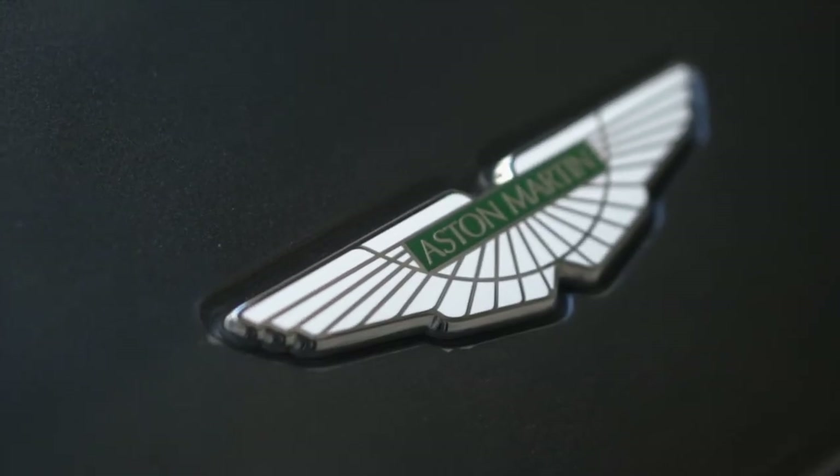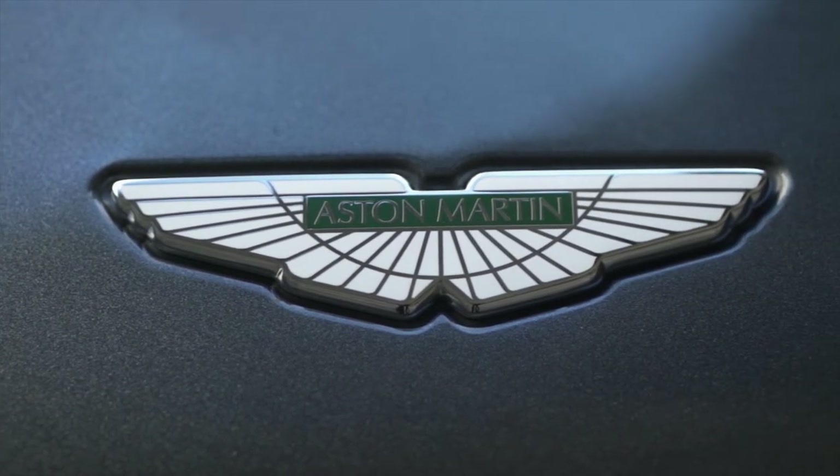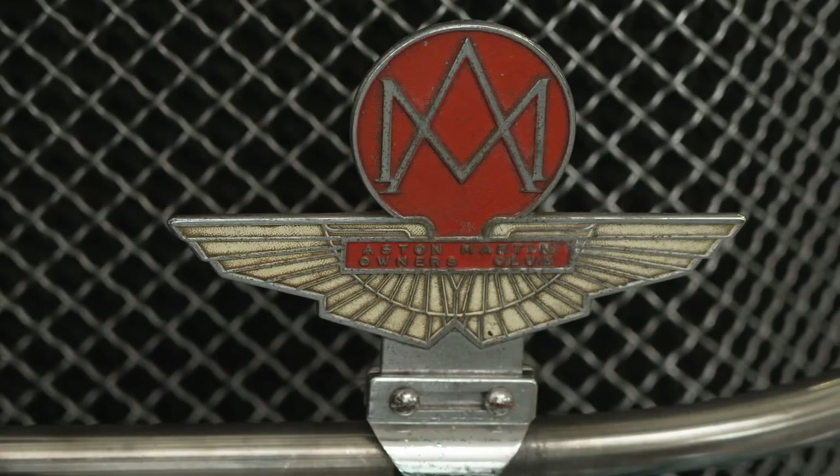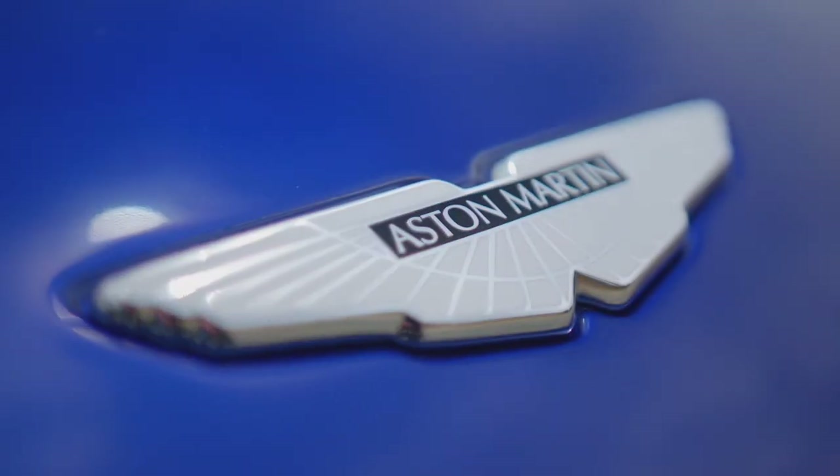The now iconic Aston Martin logo will see seven minor revisions over the next 90 years, with each one staying true to the spirit of the original design. It's a simple thing — just these wings — but it's a powerful image. You think of flight and you think of speed and agility.